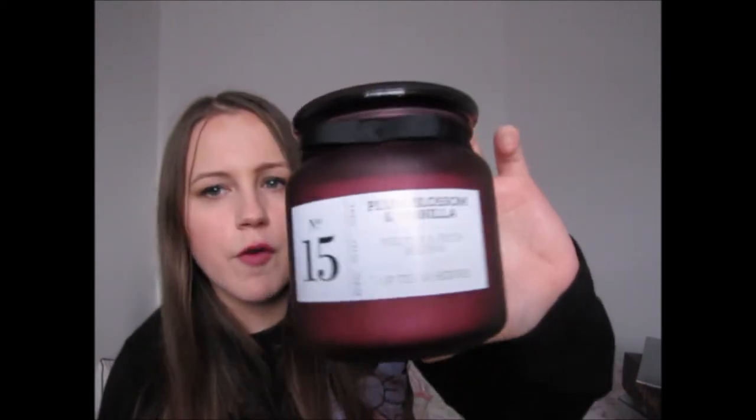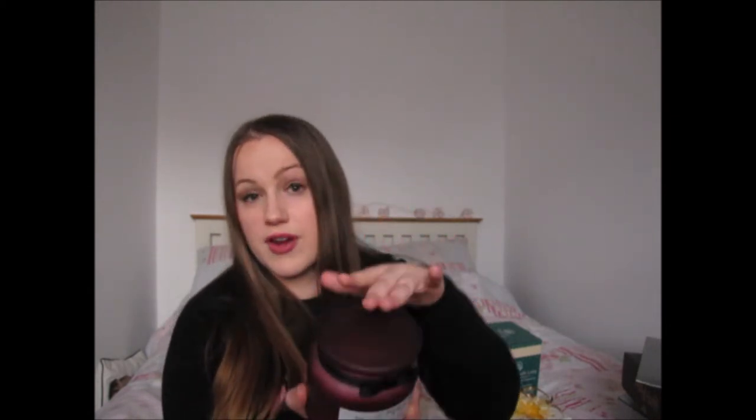Off my mum I received this really big candle from Primark. It's the number 15 plum blossom and vanilla, and it smells really sweet — kind of like when you smell a big bag of pick-and-mix, but not sickly sweet. I'd hinted that I liked it when we were in Birmingham and she said she'd try to get it for me for Christmas.